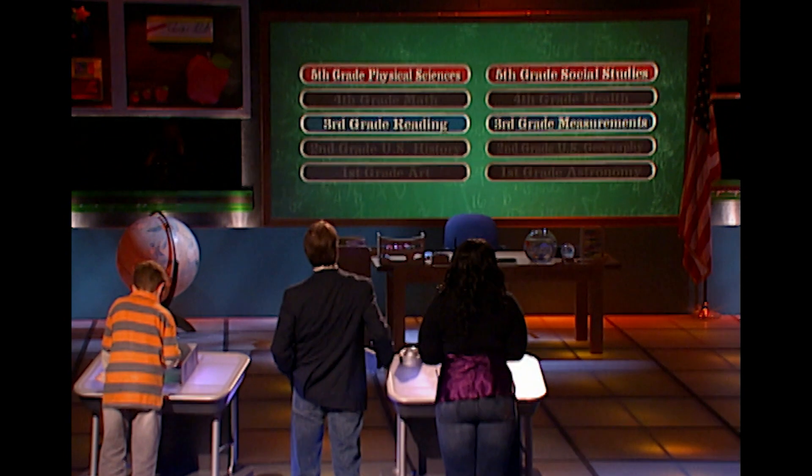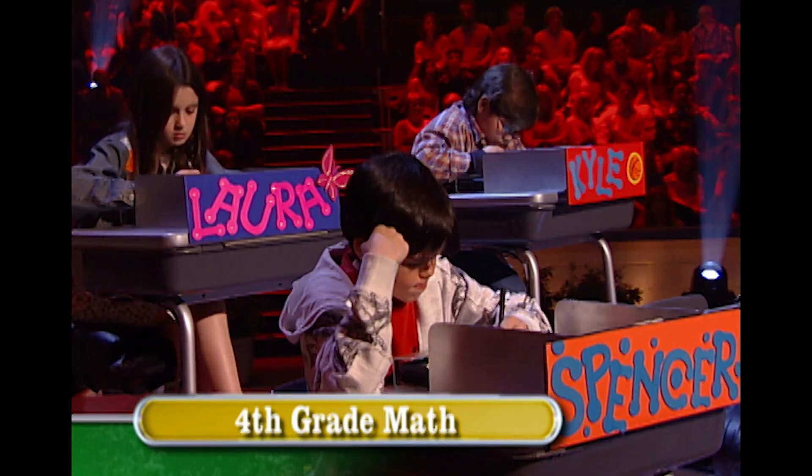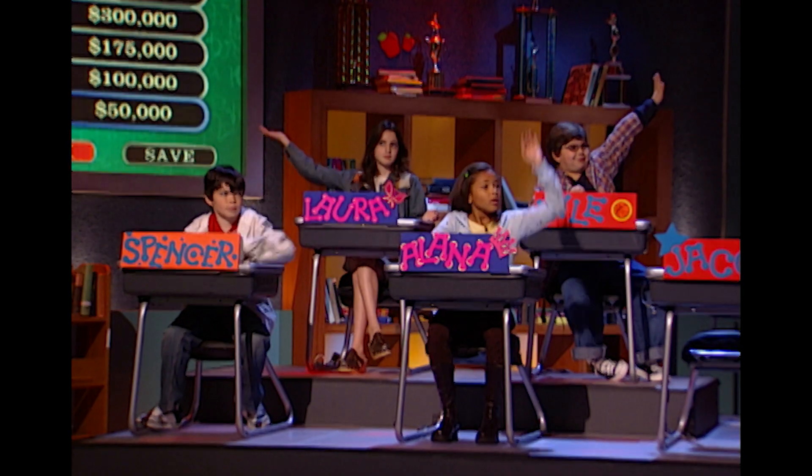For $50,000, here's your fourth-grade math question: how many sides are there on a trapezoid? Your classmate just locked in his answer. Do you know what a trapezoid is? No, but I'm trying to remember. By a show of hands, how many people in the classroom know what a trapezoid is? Everybody!